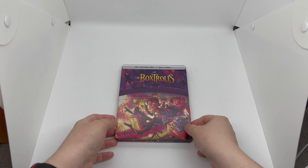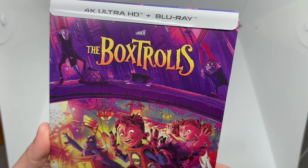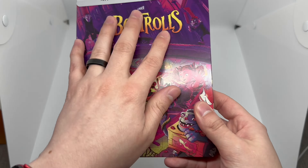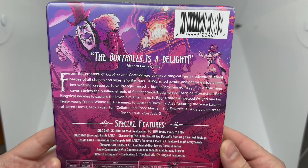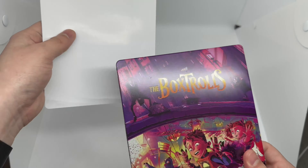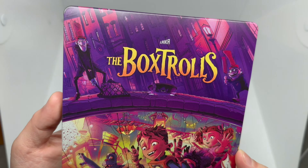Loving the artwork on this one — check that out, very cool artwork. This does come with the 4K disc and the Blu-ray, and we got a matte finish here. Here's the back, with what it says about the movie and the special features right there. Let's move this out the way — all these steelbooks have very nice artwork.